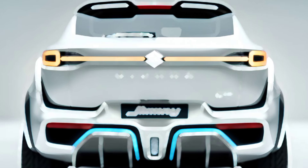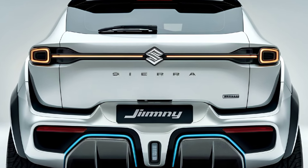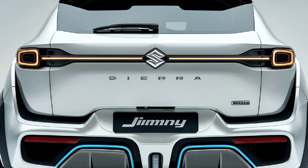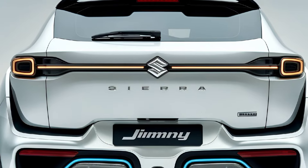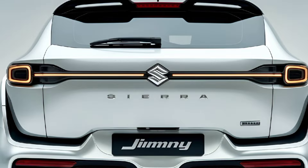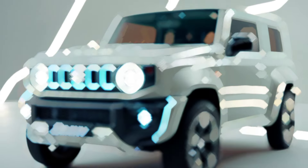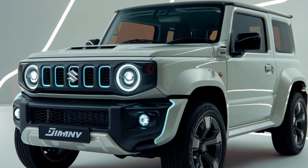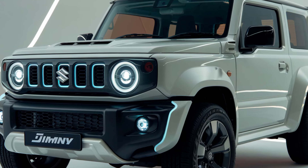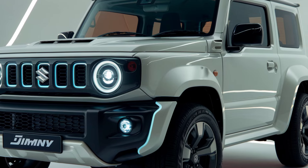The 2025 Jimny Sierra retains its boxy, retro-inspired design reminiscent of classic off-road vehicles. Its compact dimensions make it highly maneuverable, especially in urban environments, while still maintaining a tough utilitarian appearance. Key exterior features include a bold front grille — the signature five-slot grille and round headlights give it a distinctive timeless look — flared wheel arches that enhance its rugged appearance while providing better protection during off-road adventures, and high ground clearance that allows it to tackle challenging terrains.